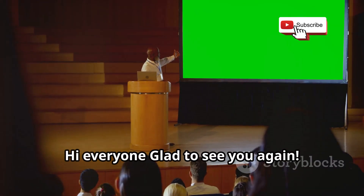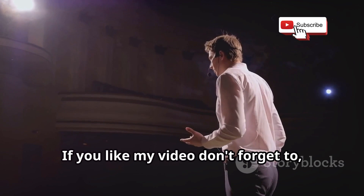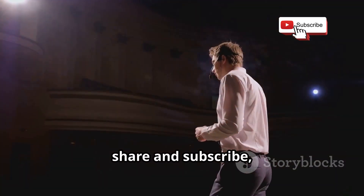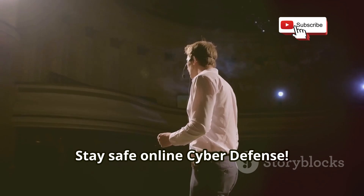Hi everyone, glad to see you again. Today we have something informative lined up for you. If you like my video, don't forget to share and subscribe. For more tech insights, stay safe online — cyber defense.